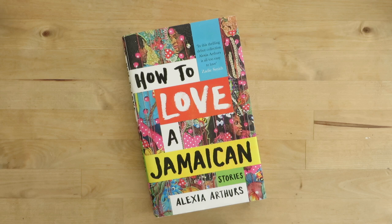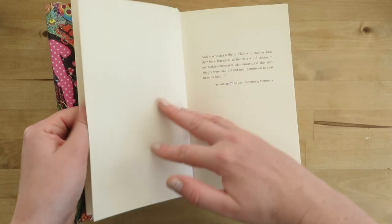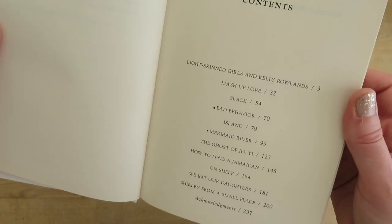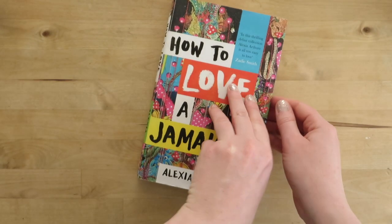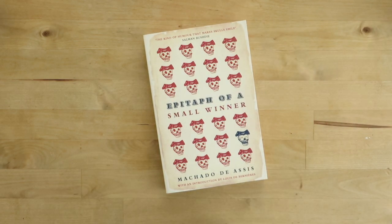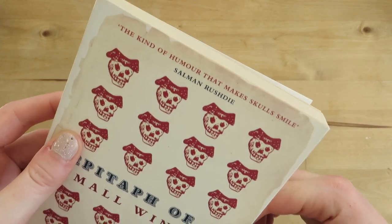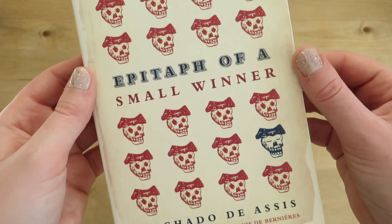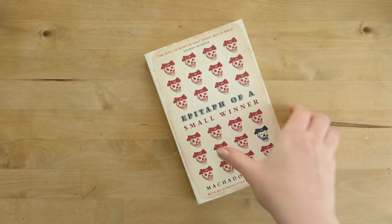This is a short story collection I read last year — How to Love a Jamaican by Alexia Arthurs. With short stories you tend to respond to some more than others. I've marked dots against certain stories, though thinking back I can't remember if those are ones I particularly loved or didn't like — probably ones I loved, so if you have a copy, have a look at those. Next is another book I was recommended — I can't even remember by whom — Epitaph of a Small Winner. It's got a really good cover, and I have high hopes for it.